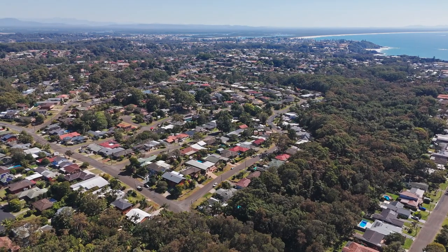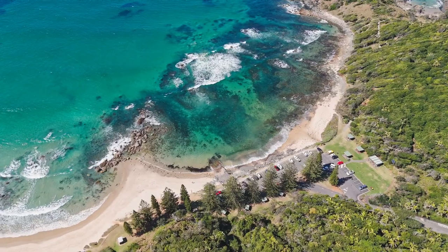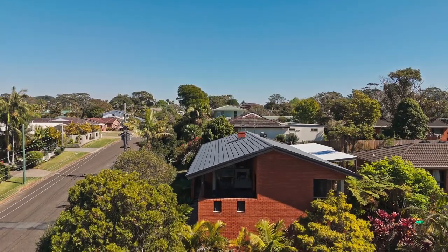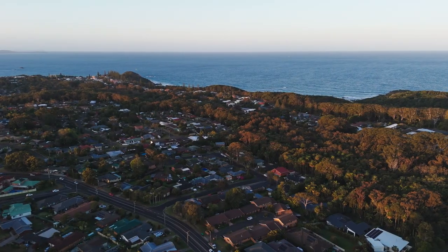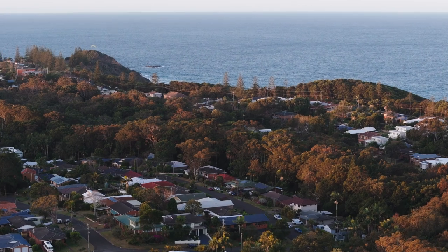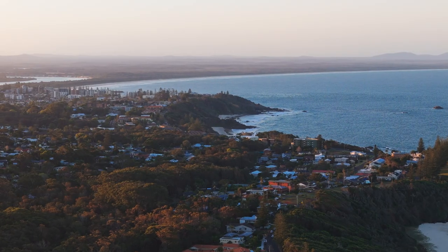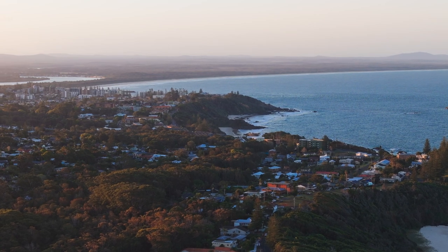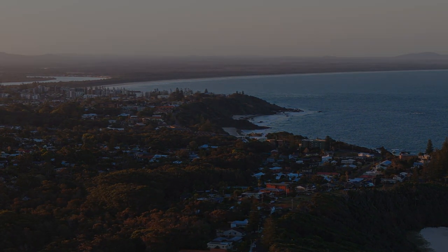This is coastal living at its finest, perfect for those who appreciate the extraordinary and value their privacy. Don't miss out on the opportunity to make this home your own, and embrace the incredible lifestyle and ideal climate that sought-after Port Macquarie has to offer. Your very own Shelley Beach Oasis awaits. Contact exclusive marketing agent Ayla Bailey today, before someone else does.